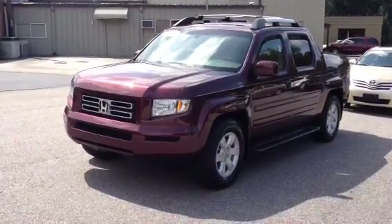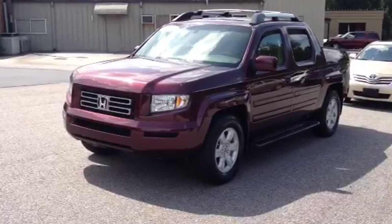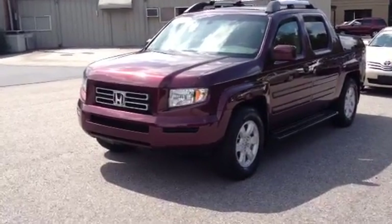This is Ronnie Barnes with LaGrange Toyota in LaGrange, Georgia. This is a short video of a really nice 2007 Honda Ridgeline. Four-wheel drive. Has a 3.5 V6 automatic.